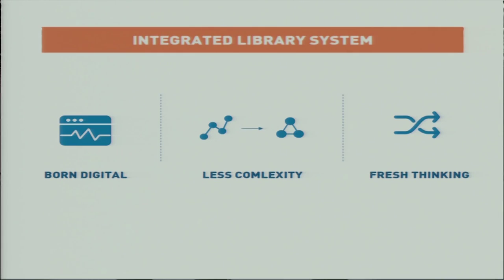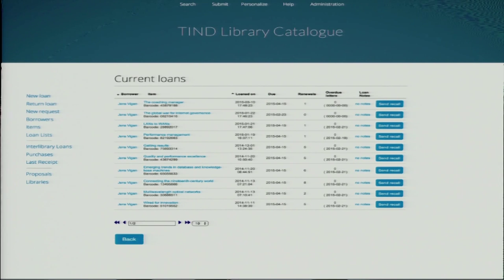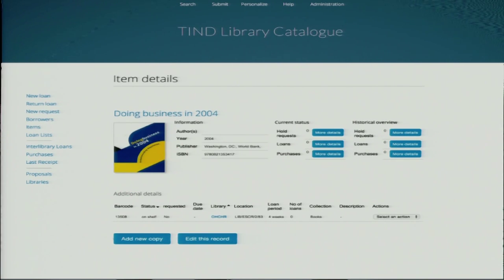Now over to the integrated library system, which for many of you is the heart of the library. As Invenio as an ILS was born digital, it hasn't adopted all the complexity found in other systems that focus more on printed material. As libraries are using more and more of their resources on electronic resources, we would like to keep it simple. It is therefore a perfect solution for libraries looking for a simple and intuitive system, and we have put great effort into making the user interface easy and clear, as well as the workflows for needed operations.